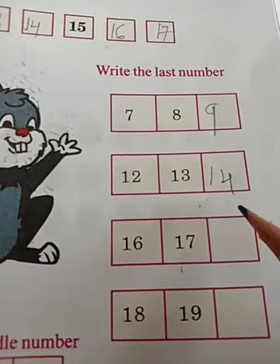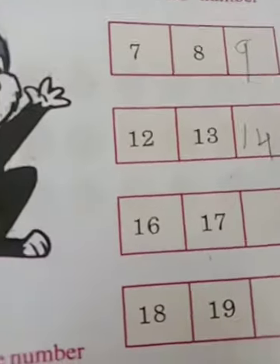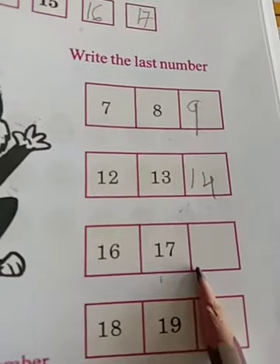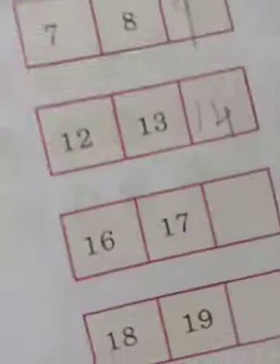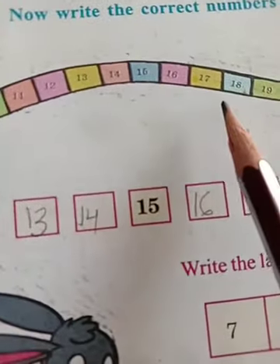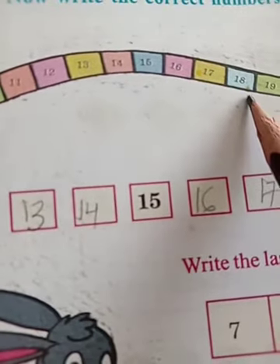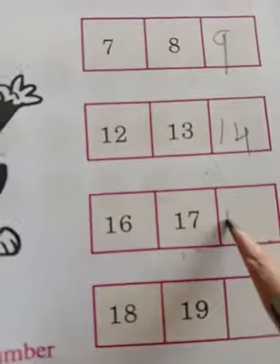Now, 16. What is this number? 17. Which number is this? 16, last number is 17. Seventeen, last number is eighteen. Sixteen, last number seventeen; seventeen, last number eighteen.